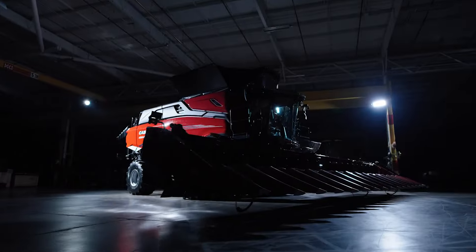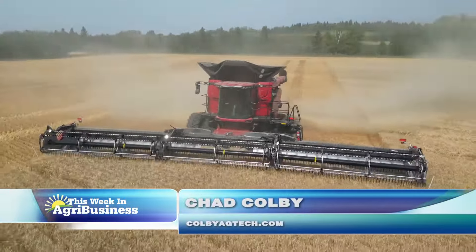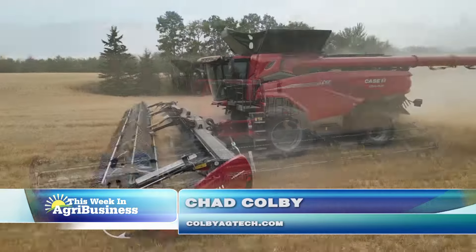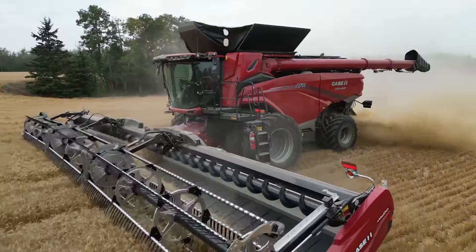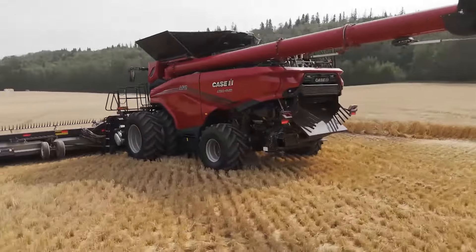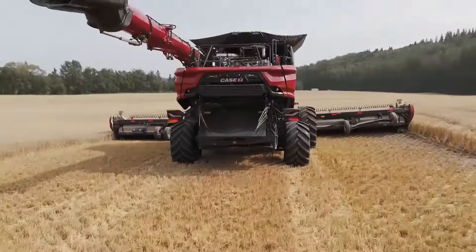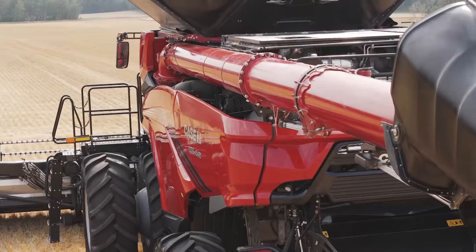Did you hear the big news this week from Case IH? And I literally mean big, as they rolled out the largest red combine ever — the new AF series of combines. The evolution of Case IH Axial Flow combines starts back in the 70s. It's nearly 50 years running, and this combine is packed full of performance.